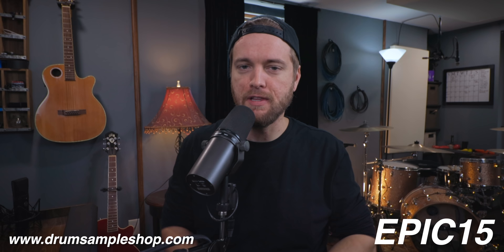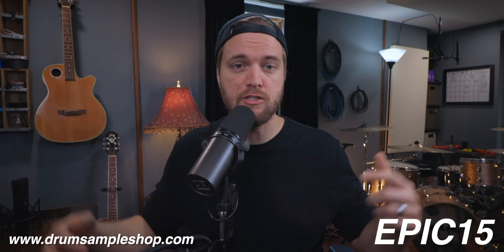He also has a cymbal pack, which sounds really cool — great for mixers who want something different to throw in. The sample packs are super reasonably priced. The US UK drum kit is $39. If you use the code EPIC15, just for being a viewer of this channel, you get 15% off at checkout for whatever you order.